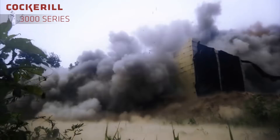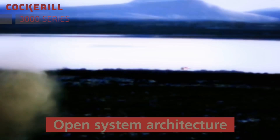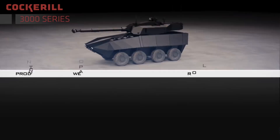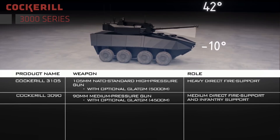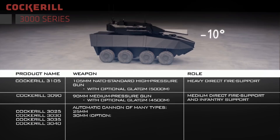Through its Cockerill product range, CMI Defense is today one of the most undisputed technological leaders in multi-functional high power weapon systems for light and medium weight armored vehicles. Since the 70s, CMI Defense is recognized as the world leader in 90 millimeter caliber gun systems, two of which are the Cockerill Mark 3 M1A1 and the Cockerill CSA 90 LP turret, the Cockerill Mark 8 90 millimeter gun, and also the Cockerill LC TS 90 LP turret.